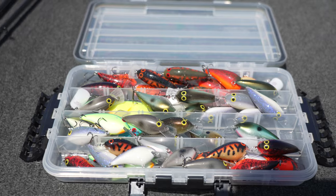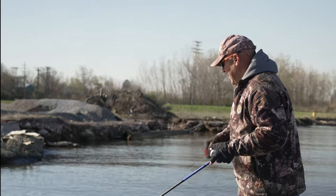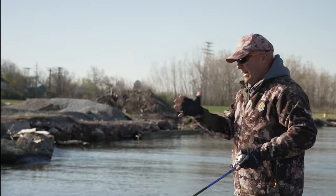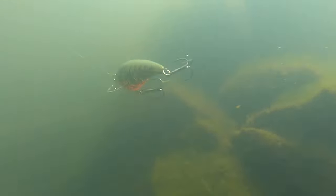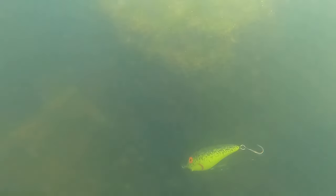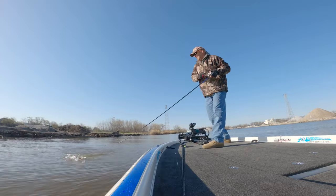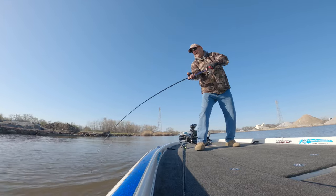Today I'm fishing the Norman Speed-E and the Speed-E Junior. The whole key today is I've got to keep it crawling in the rocks, keep it banging into debris. We've got very off-colored water today, so I need to make a big commotion with these baits in order to get a strike. There he is — a jerk and a pause, and that fish came and got it!